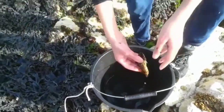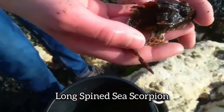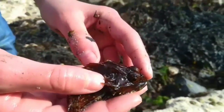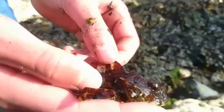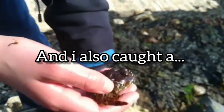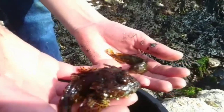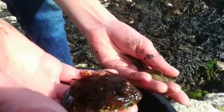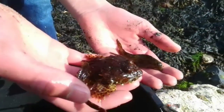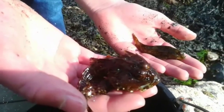Here we have this beautiful scorpion fish that I caught in a trap. It's called a scorpion fish because of its spikes — you can see here on the side of its head, and everywhere basically. And a blenny, which I caught under a rock. That just shows that by flipping over rocks, you can catch fish, crabs, worms — pretty much everything. So yeah, that's a scorpion fish and a common blenny.